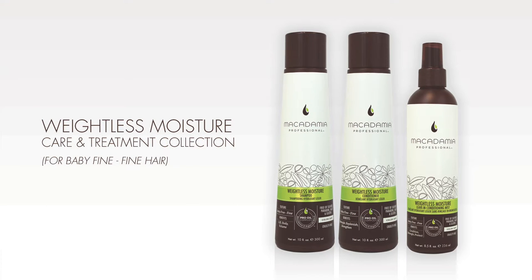Macadamia Professional Weightless Moisture Collection is ideal for baby fine to fine hair textures to rejuvenate thin, limp hair by infusing it with body, lift, and volume. The collection allows you to create voluminous end looks full of balance and body, like Eliza's extremely voluminous blowout and Courtney's luxurious loose curls and defined waves.